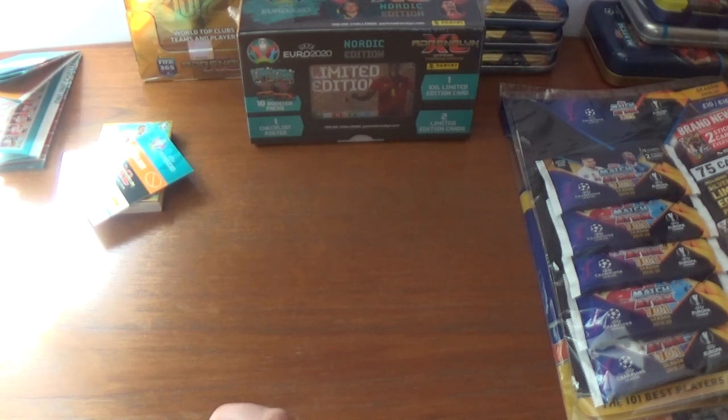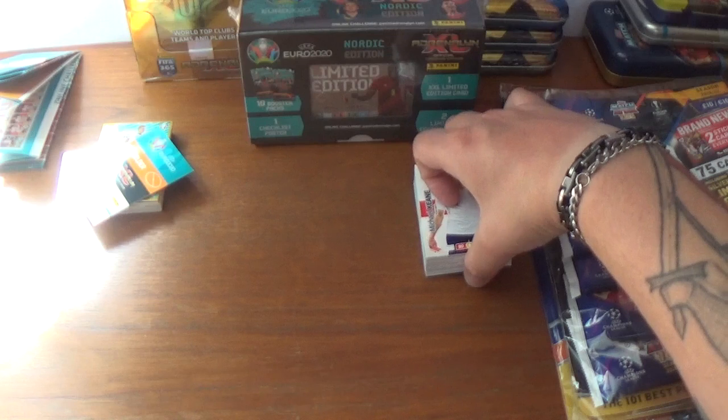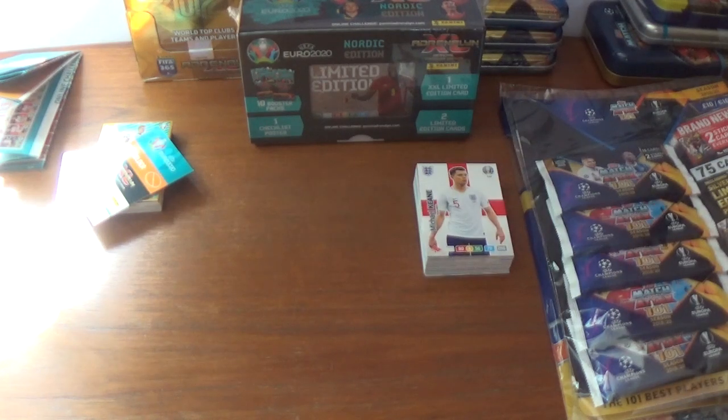So not a bad opening there of the seven packs from the blaster box, with a Lewandowski Rare Master to come out, which is usually one in 12 packs I do believe. So very chuffed with that. Let's get on to the limited editions.